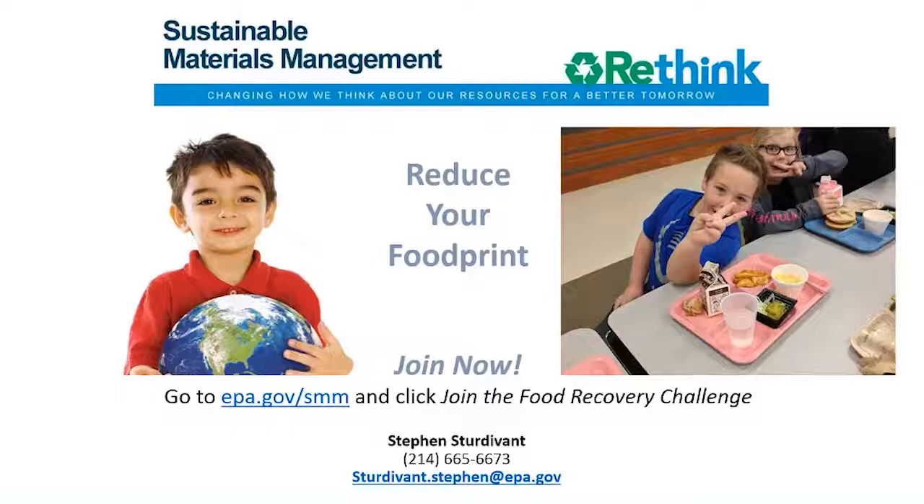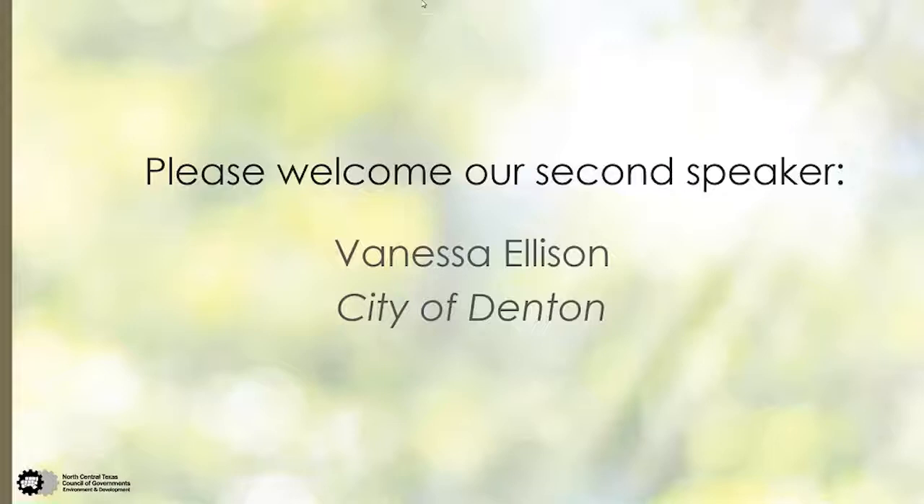Thank you, Steven. As a reminder, we'll answer any questions for Steven at the end of the entire webinar. And now we'd like to welcome our second speaker, Vanessa Ellison. Vanessa is a Green Queen and an agent of change — a proud University of North Texas alumna with a degree from the Mabern School of Journalism and a master's degree in international sustainable tourism. She is the Recycling Educational Coordinator for the City of Denton Solid Waste and Recycling Department.